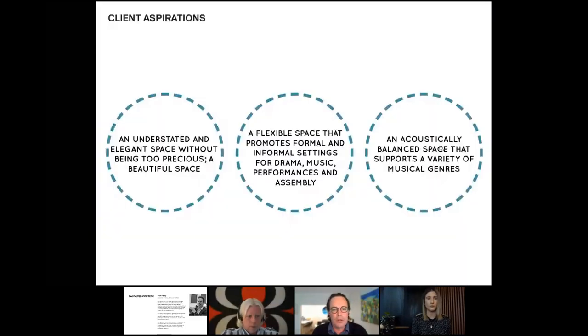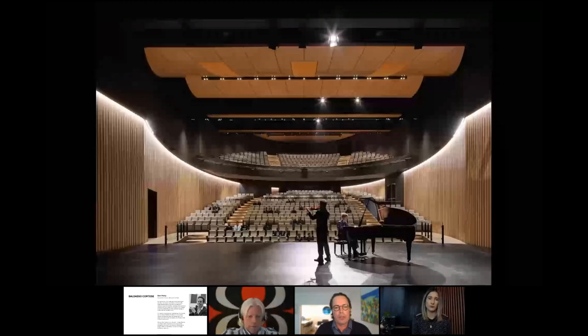Huntington Tower School emphasises the lasting benefits of music and performing arts for student development. The school has a vibrant classical music program providing opportunities for students to participate in choirs, orchestras and ensembles. Music and performance are an important part of the school's personality, accounting for participation by a large part of the students. The client had critical aspirations: an understated and elegant space without being too precious; an acoustically balanced space supporting a variety of musical genres; and a flexible space promoting formal and informal settings for drama, music, performance and assembly.